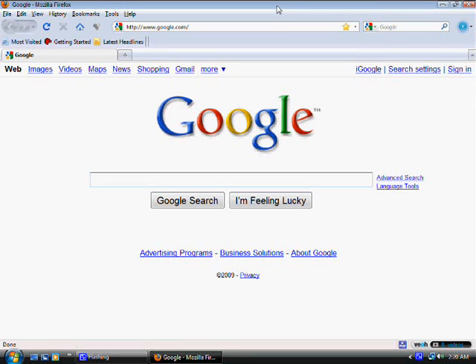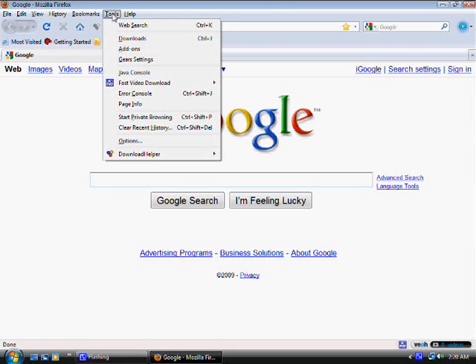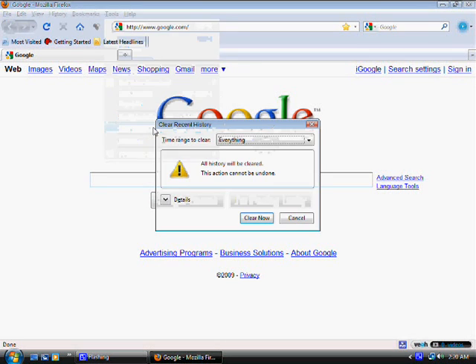I'm going to show you a simple fix. The simple way to fix that problem — and this has worked every time for me — is to go to Tools and just click on Clear Recent History. They give you the options of clearing just the last hour, or the last two hours, or the last four hours. I would click on everything.